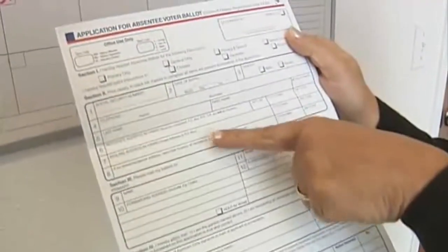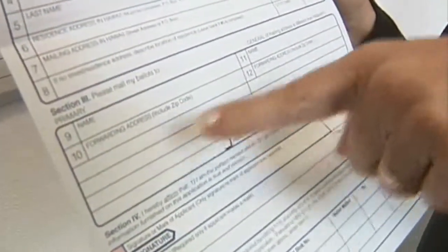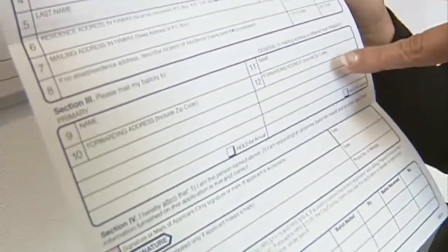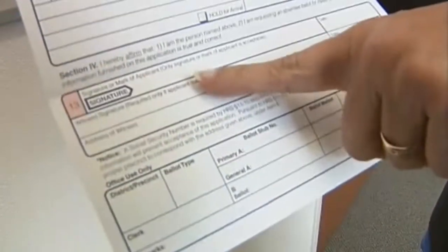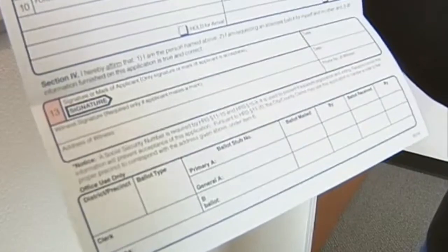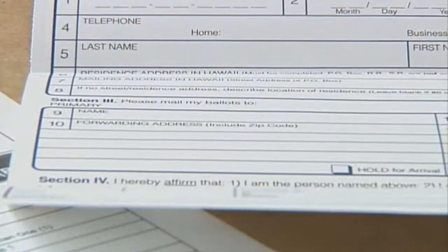They would put all their personal information at the top, and this is where they would put their forwarding address. What someone would do is complete an absentee application, and this would allow them to request a mail absentee ballot. On the application, we ask for their personal information — their name, their address. They would also provide us with a forwarding address where they would like their absentee ballots to be mailed to.